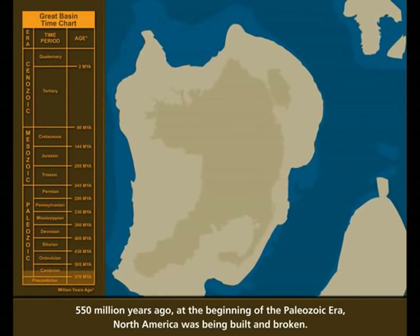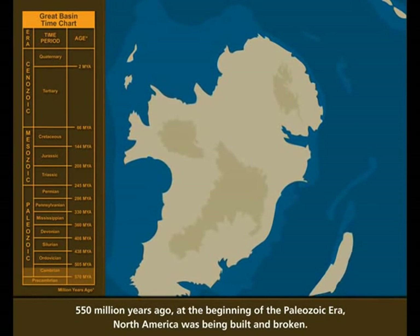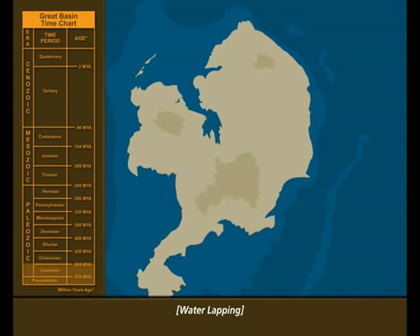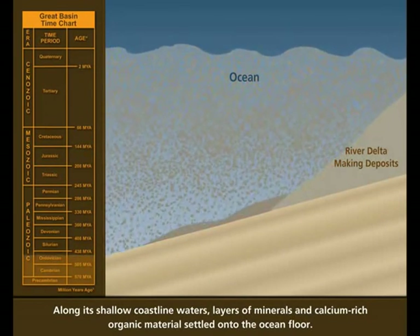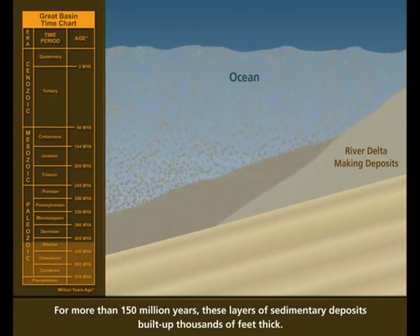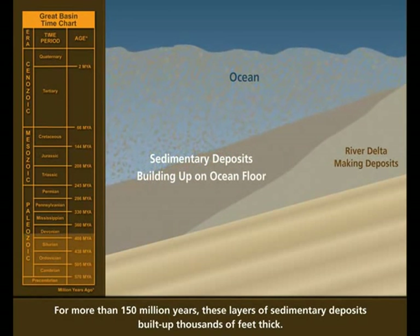550 million years ago, at the beginning of the Paleozoic Era, North America was being built and broken. Along its shallow coastline waters, layers of minerals and calcium-rich organic material settled onto the ocean floor. For more than 150 million years, these layers of sedimentary deposits built up thousands of feet thick.